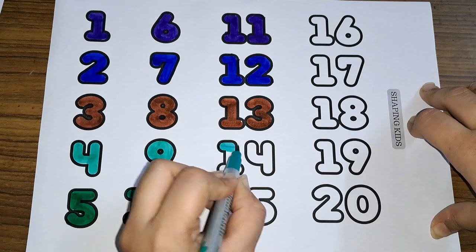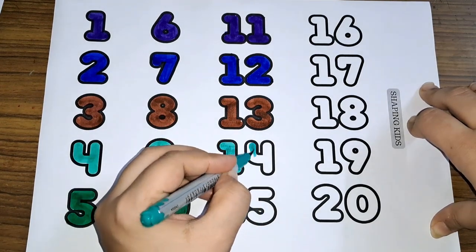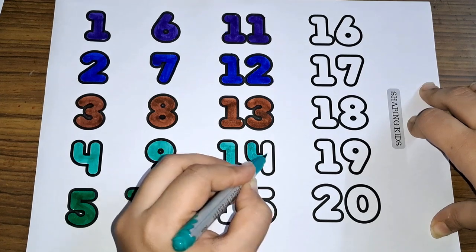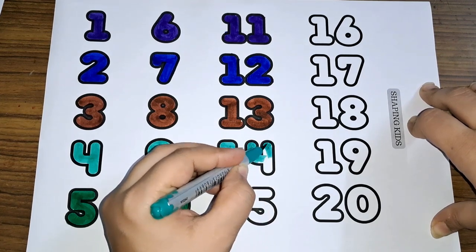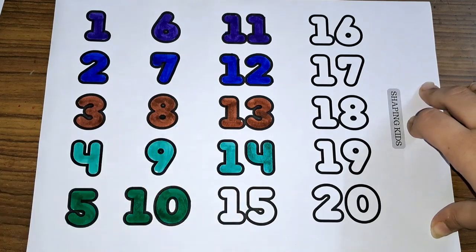Fourteen. One and four, fourteen. One four, fourteen. Number fourteen.